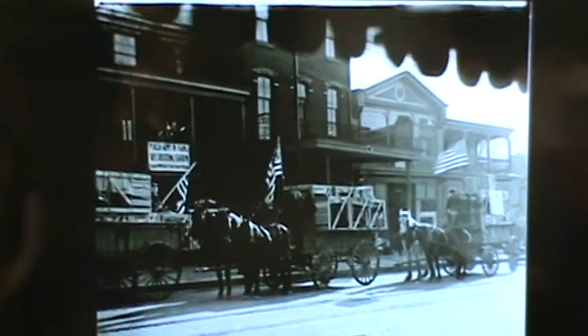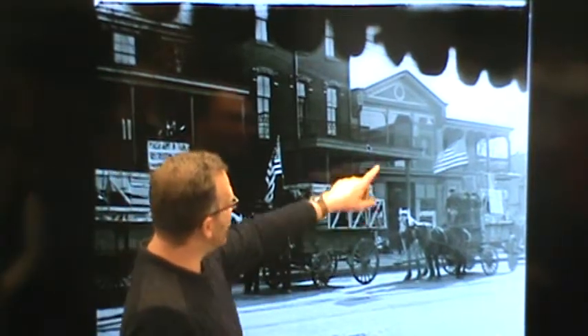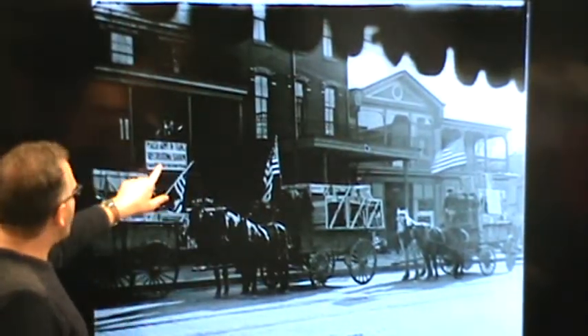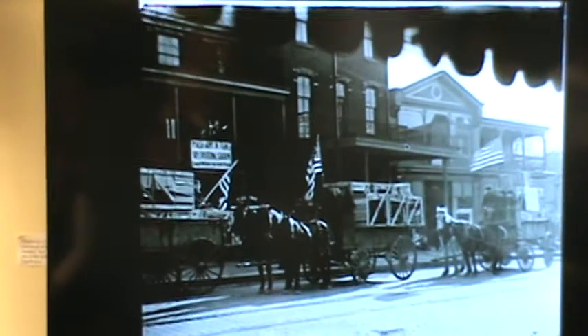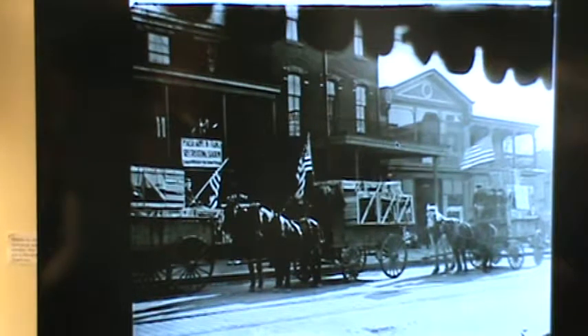A very interesting part of the immigrant community in Phoenixville is that they were not only serving in the United States military, but were actually being openly recruited in Phoenixville for foreign service. This photograph from around 1916 — before the U.S. was involved — was taken right on Birch Street. There's a big banner that says 'Polish Army in France — Recruiting Station,' and on the bottom it's written in Polish. They were openly recruiting Polish Americans living in Phoenixville.